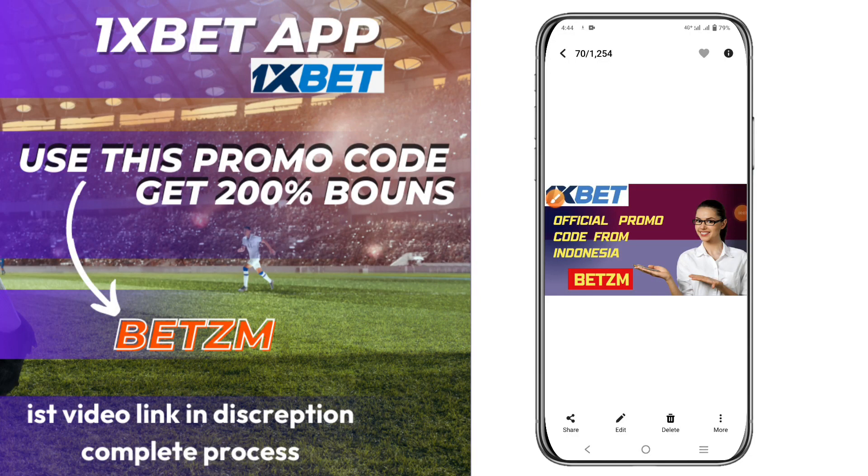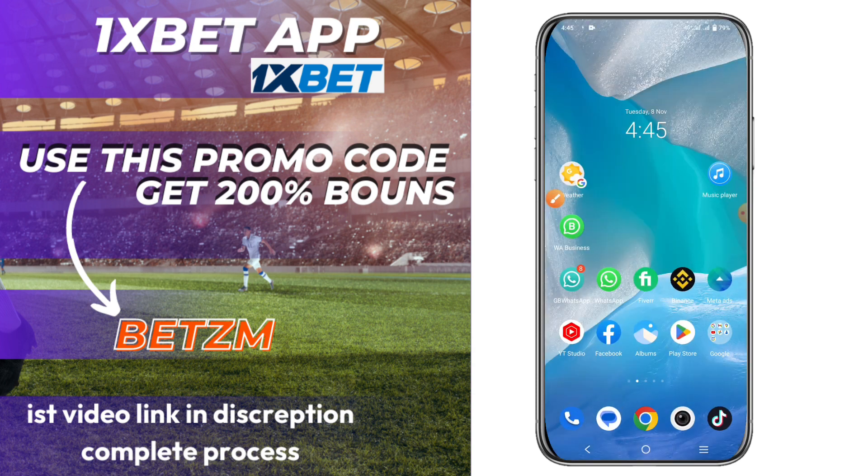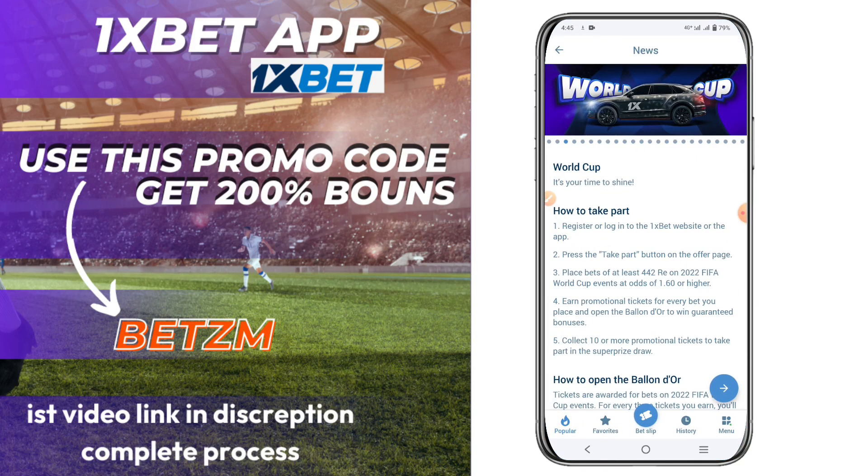Hi friends, welcome back. In this video we will discuss the official promo code for 1xbet from Indonesia. The official promo code is BETZM. This is the official promo code of 1xbet for everyone, so all Indonesia users should use this promo code.